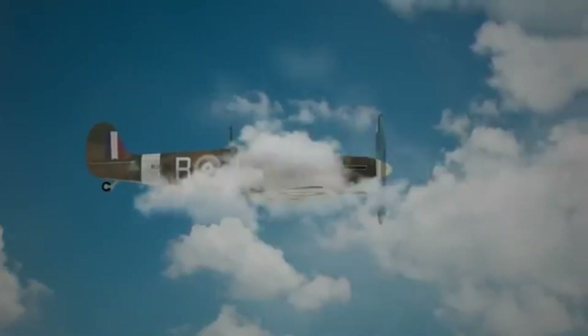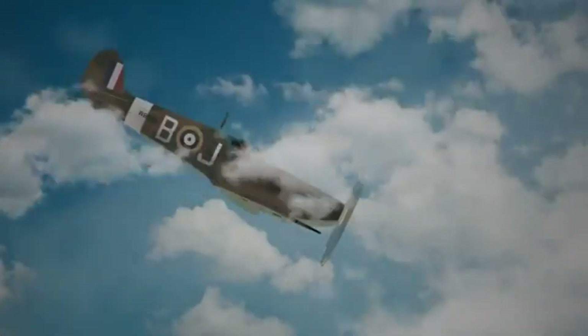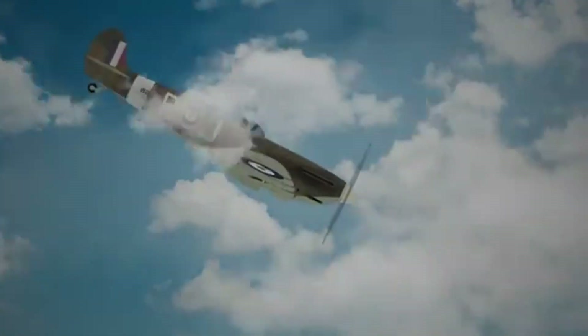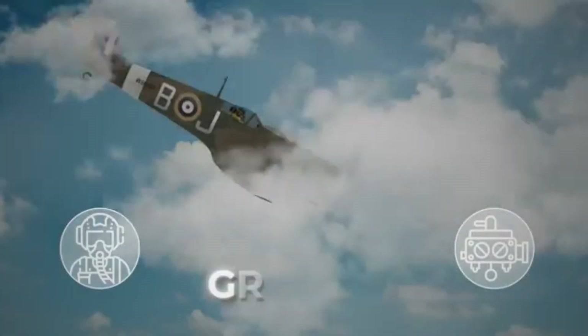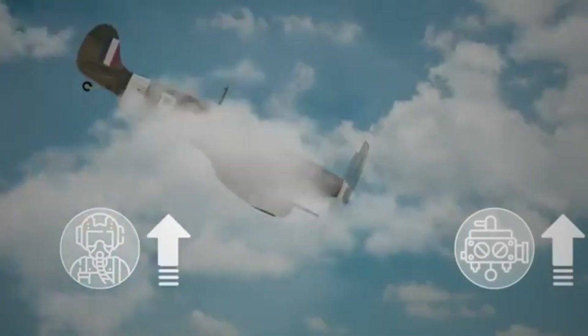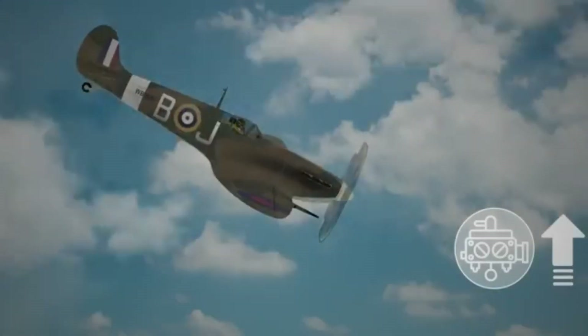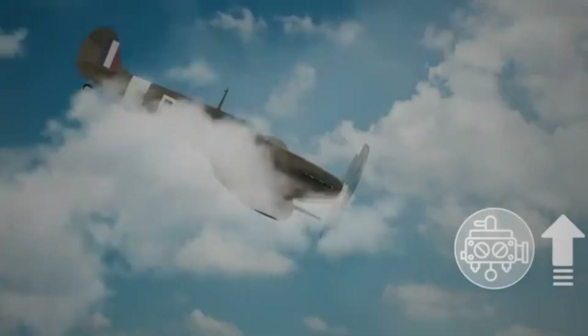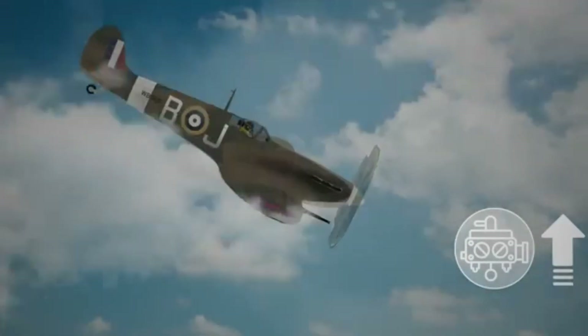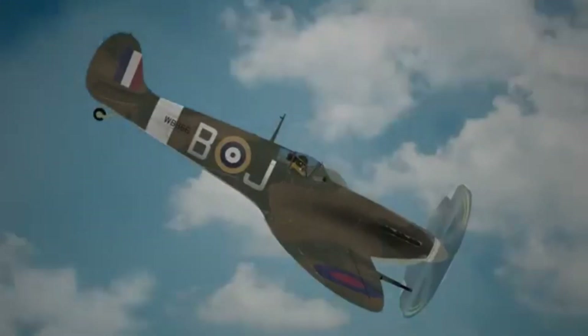The issue with the Spitfires especially came up when they did a nosedive. When a plane starts to drop fast in free fall, anything that isn't secured — like the pilot's blood and the fuel in the engine's carburetor — doesn't get pulled down by gravity; instead, it gets pushed upwards. The fuel outlets in the Rolls-Royce Merlin engine's carburetor were located at the bottom, so when the aircraft pitched forward quickly, the fuel would move up and away from the outlets, causing the engine to stall or sputter until it leveled out again.